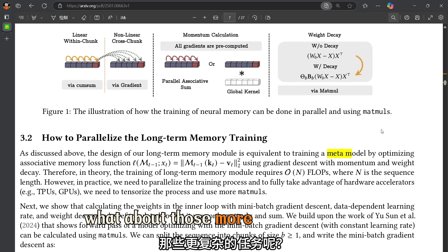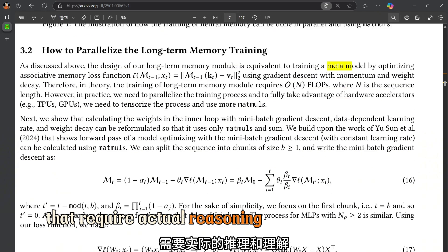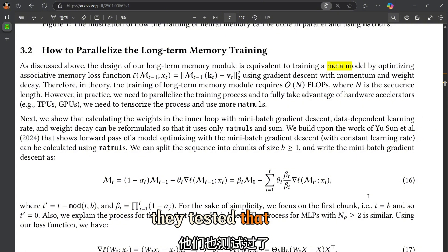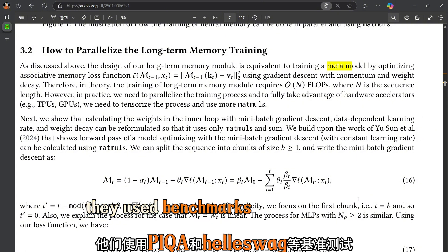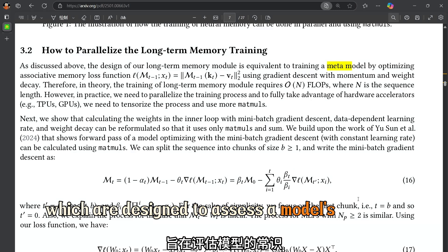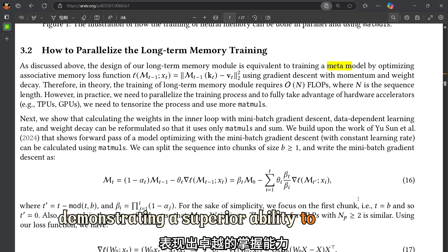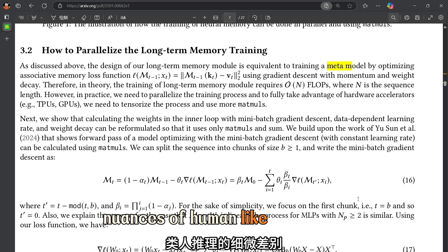What about more complex tasks requiring actual reasoning and understanding, not just pattern recognition? They used benchmarks like PIQA and HellaSwag, which are designed to assess a model's commonsense reasoning abilities. And once again, Titans came out on top, demonstrating a superior ability to grasp the nuances of human-like reasoning.